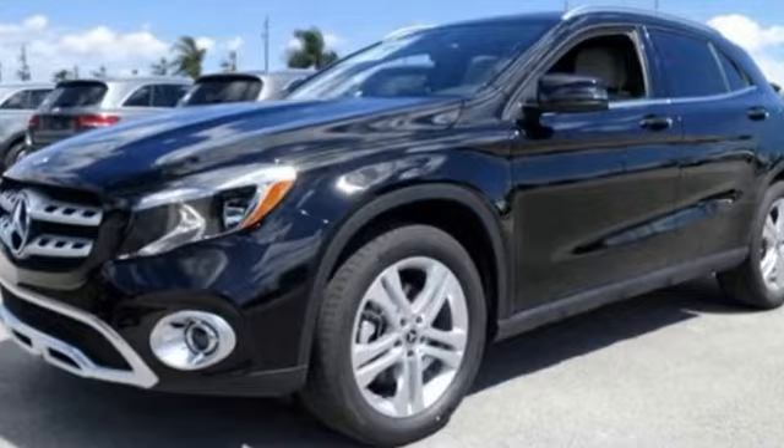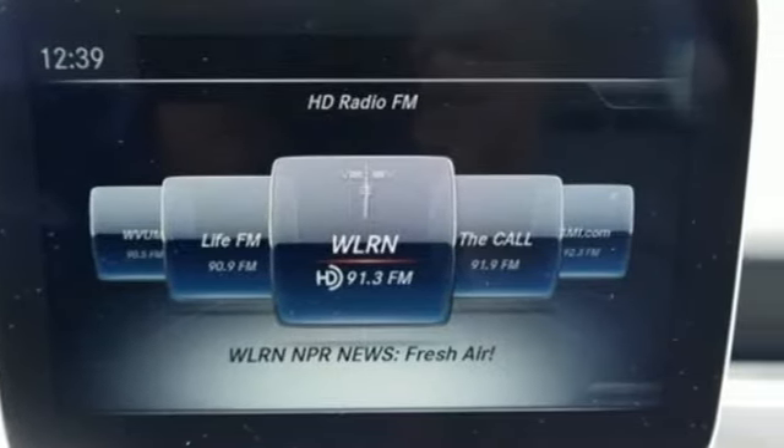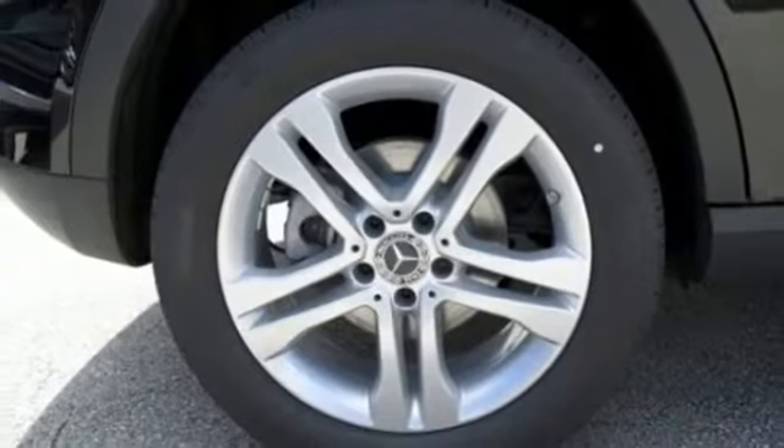Versatility presents itself in the form of fuel efficiency with eco start-stop and the convenience of a power liftgate and split folding rear seats.